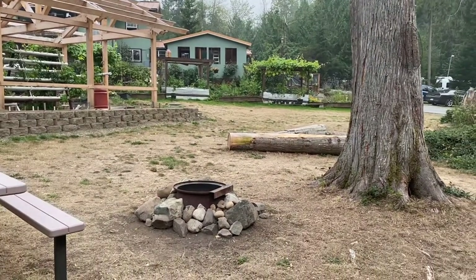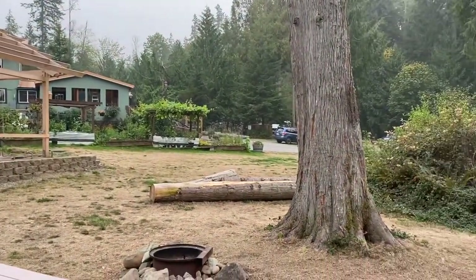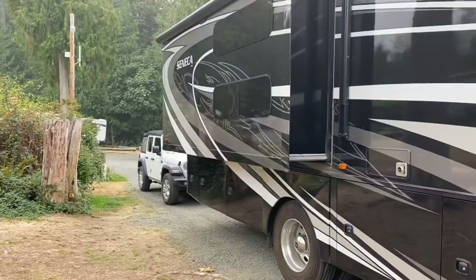This is our site at the Elwha Dam RV Park. There's the office in the green right there, and I think that's probably where the owners live as well. You come up there to check out. We are in site 9.